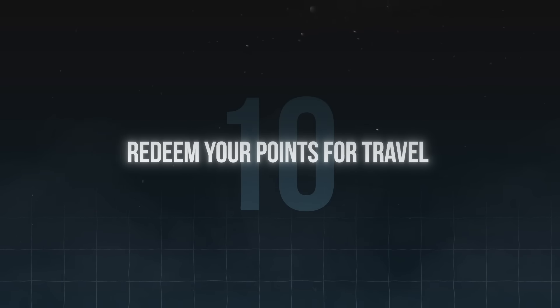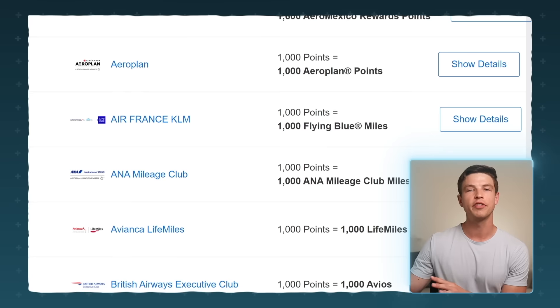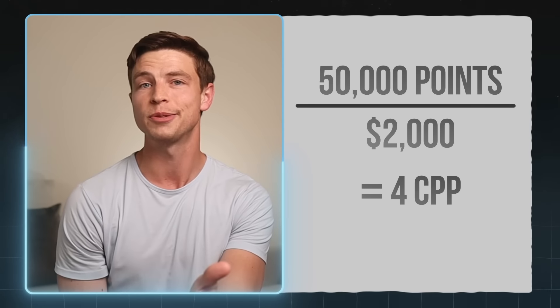For the tenth and final thing, redeem your points for travel by transferring to Amex's airline and hotel partners. Many people earn a ton of points with the Amex Gold but redeem them in the worst ways, sometimes getting less value than a basic no-annual-fee cash back card. For example, instead of paying 200,000 Amex points for a $2,000 business class flight in the Amex portal at one cent per point, you could transfer 50,000 points directly to an airline partner for the same flight — that's four cents per point value versus one cent per point. Go check out my full guide on how to redeem Amex points for maximum value, linked in the next video.